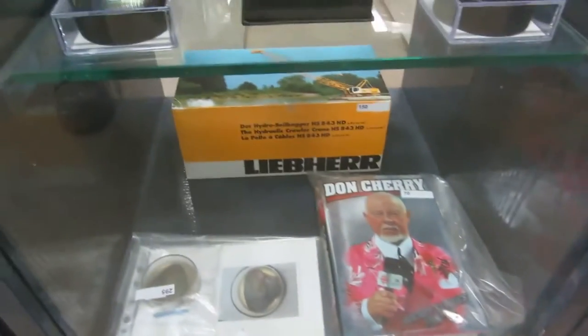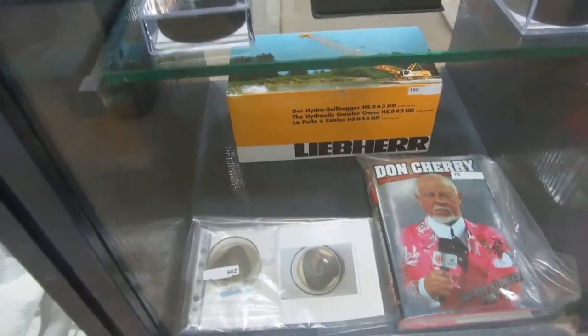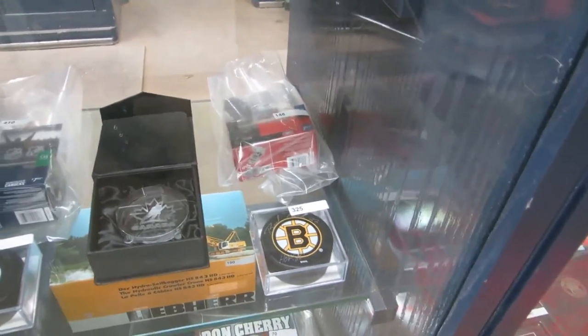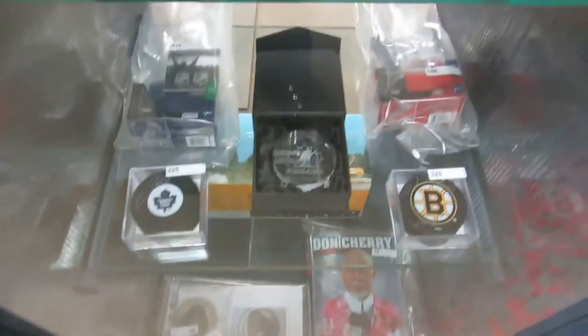Don Cherry signed book. We got a crane — it's a Lieber crane. And we also have some Vancouver Canucks coins, Montreal coins, a Boston Bruins signed puck, Toronto signed puck. I think it's Brad Park and Cujo. Crystal puck.